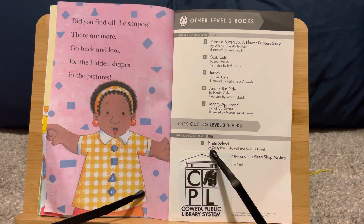Did you find all the shapes? There are more. Go back and look for the hidden shapes in the pictures.